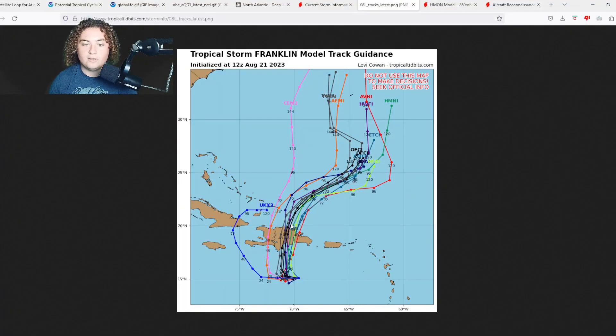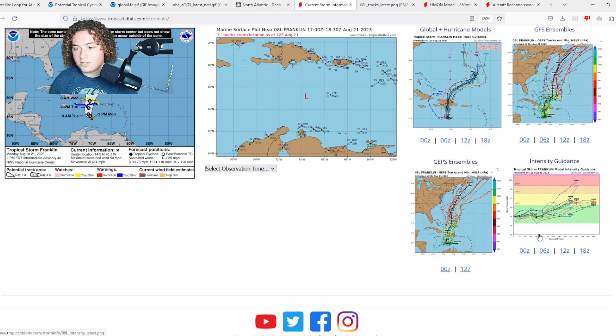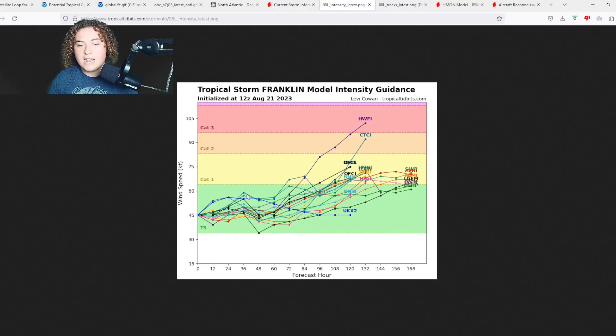Now for the track and intensity of Tropical Storm Franklin as it approaches Hispaniola: track models have this thing making landfall in the next 36 to 48 hours in the Dominican Republic, although a few outliers have it making landfall in Haiti. If it does make landfall in Haiti, it will spend more time over water, and it would be detrimental to the people there given the difficult conditions. Latest intensity runs have this around tropical storm to hurricane strength as it approaches the Dominican Republic, with further intensification to at least a Category 1 after landfall as it gets back out to sea.